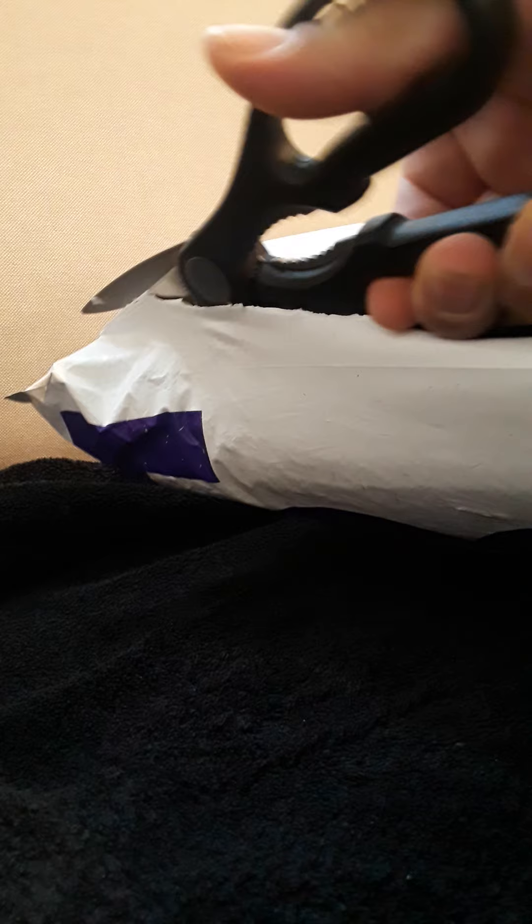Hello, I'll be unboxing today the new Neverfull from LV, the Damier Azure. It's my first time buying from this seller. I just received it today, so let's take a look at it and see.